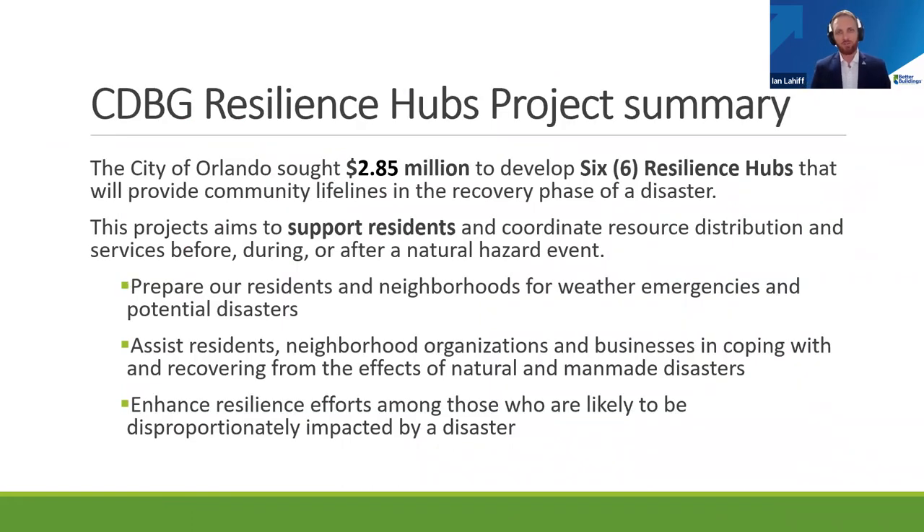In order to do this, we sought roughly $2.85 million through a HUD grant last year, and we're excited to share that we actually landed that grant. We're making smart investments in six resilience hubs — six existing facilities — that will be able to provide community lifelines in the recovery phase and leading up to a disaster. We're going to do that by improving electrical infrastructure, improving HVAC, as well as the ability to accept auxiliary power generation.